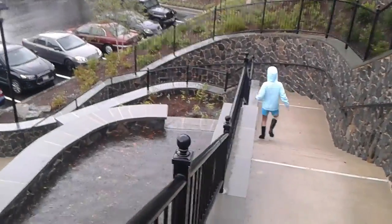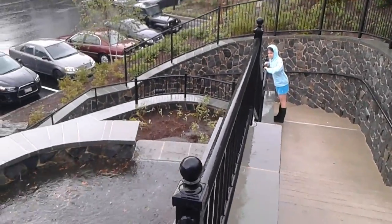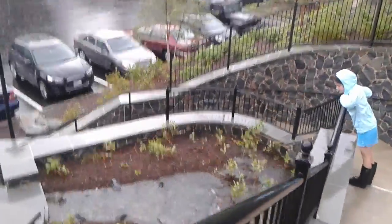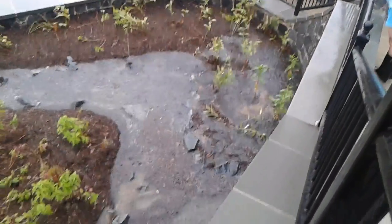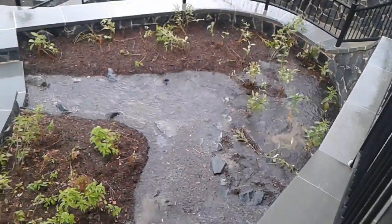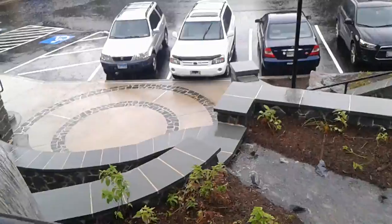It cascades down into our second bioretention cell. We've got some floating mulch going on for all you stormwater nerds out there. And we've got yet another little notch where it shall continue to cascade.